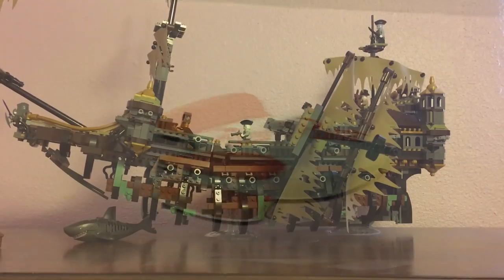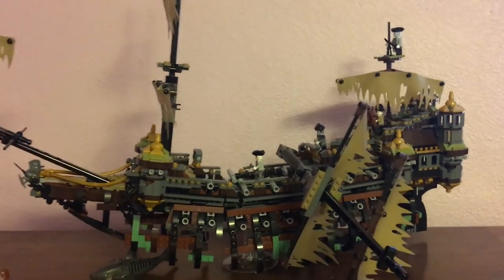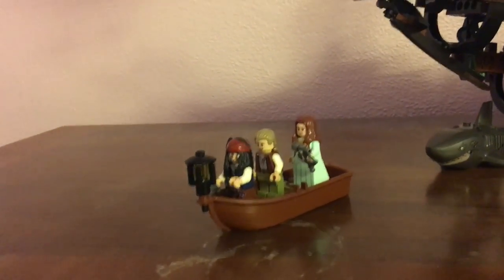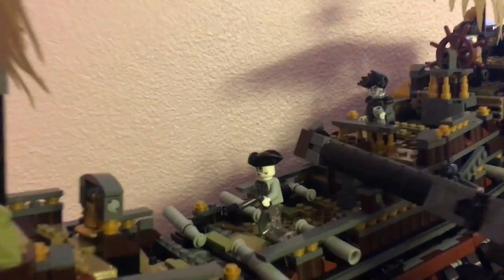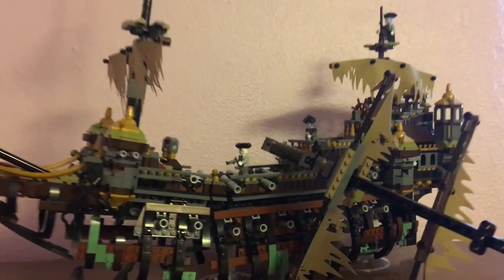Right up here is my pirate ship that I built. I put it up here because I didn't want it to get ruined — it was the best spot I could find. There's Jack, Carina, Henry, shark people, and Captain Salazar. So this is the pirate ship, just hanging out until I find a better spot.